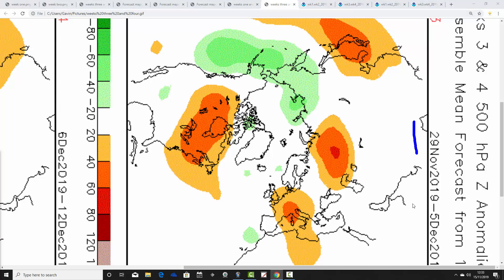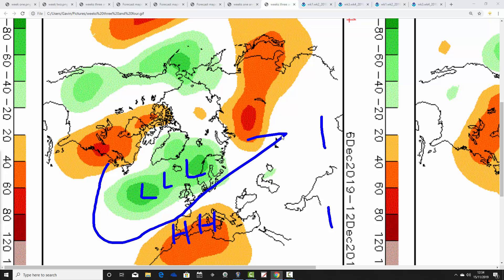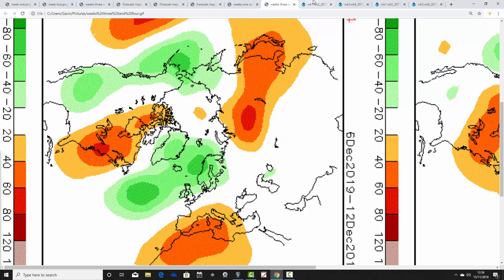Week three on the CFS, from the 29th of November to the 5th of December, shows above average heights centered over the Alps, which will pull winds from a southerly to southwesterly direction — drier but also potentially a very mild start to December. Then week four, from the 6th to the 12th of December, shows agreement between the JMA and CFS, with above average heights from the Azores extending across southern Europe and below average heights with low pressure to the northwest. The jet stream comes from southwest to northeast — more unsettled, turning quite a lot wetter into the second week of December, but also mild, potentially very mild through some parts of the country.